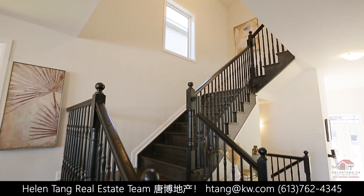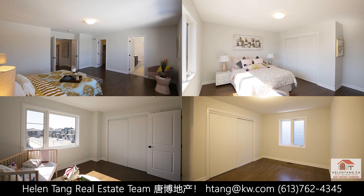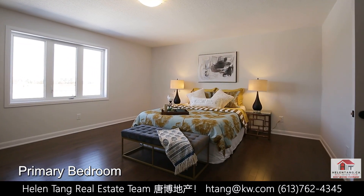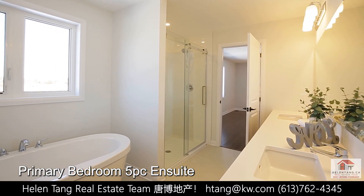An elegant hardwood staircase leads us to the upper level, featuring 4 bedrooms and 2 bathrooms, plus a convenient laundry room with windows. You can enjoy the million-dollar view from the primary bedroom and the spa-like en suite.